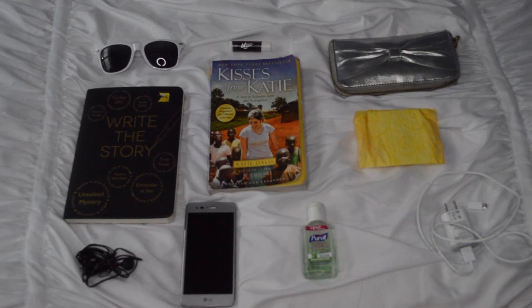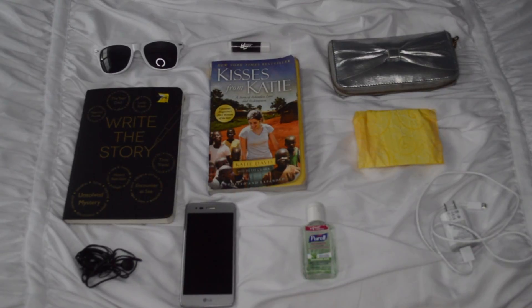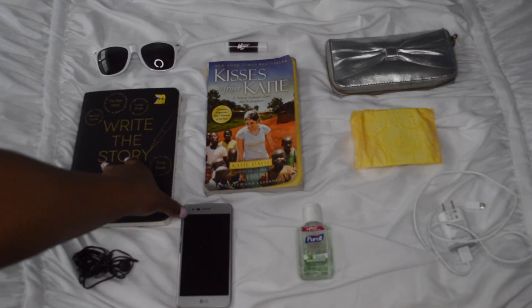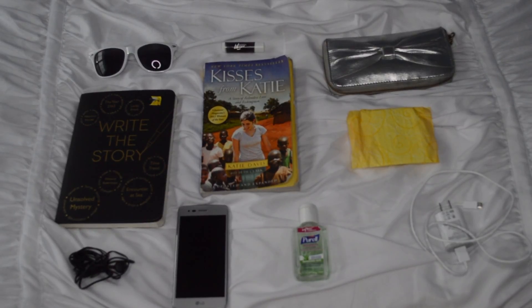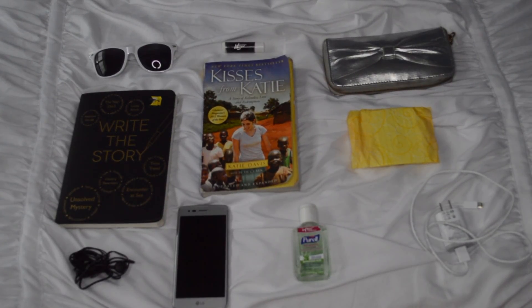Let's hop straight into it. First off we have our carry-on bag. The first thing I like to bring is a pair of sunglasses — depending on where you're going it might be sunny. I also like to bring some chapstick, my wallet, and this little booklet with writing prompts, which is perfect for when you're on the airplane. I also like to bring a book — I just finished one called Kisses for Katie and it's such a good book.